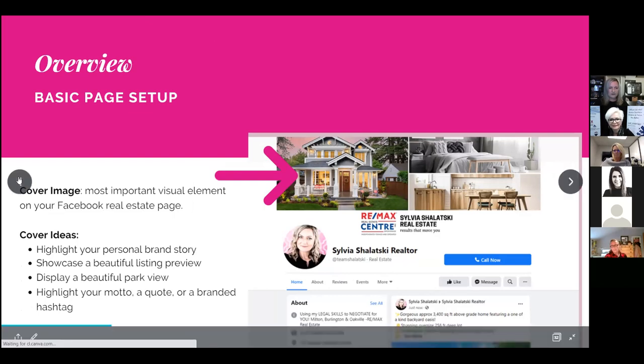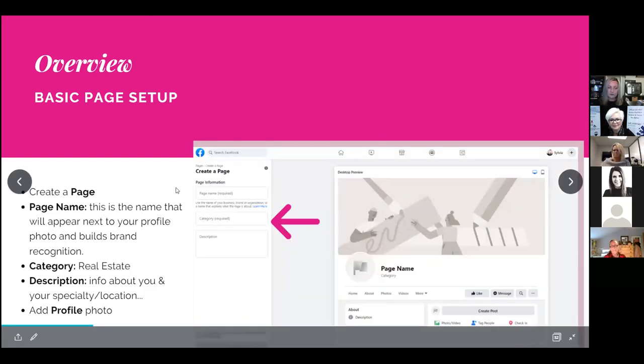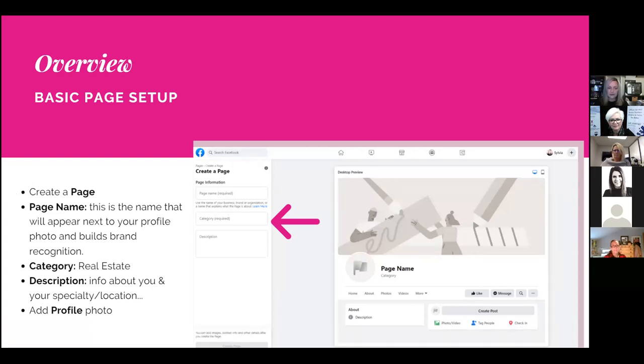Once you fill out your page name, you'll select a category — in this case, 'Real Estate' or 'Real Estate Agent.' Fill out your description with info about yourself, the type of real estate you deal with, and the locations you serve. You'll want to make it very apparent to the audience what type of real estate you specialize in, and add a professional profile photo.